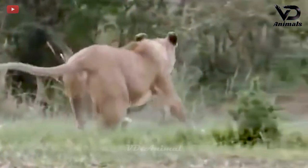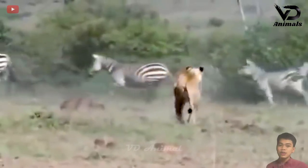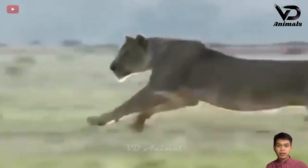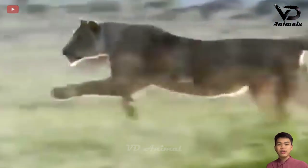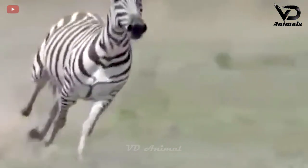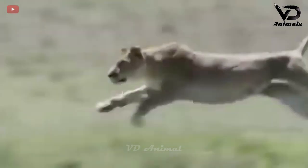A herd of zebras ran past the lioness, scattering as a whole herd when attacked by a lion. The lion chased closely and promptly jumped onto a zebra. This lion appears to have been injured after the hunt.